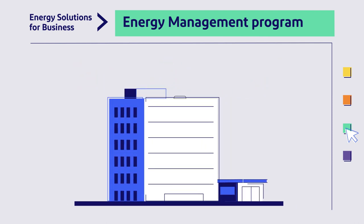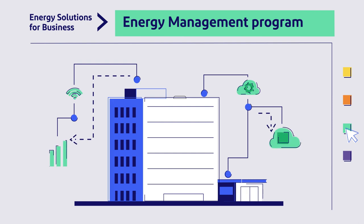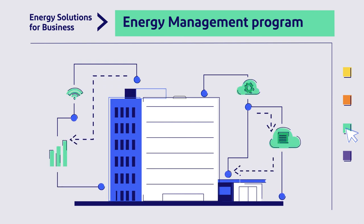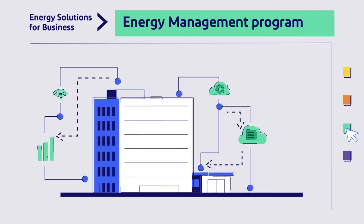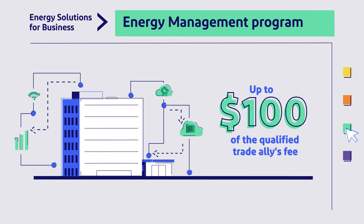The monitoring-based commissioning offering provides generous incentives toward the installation of sophisticated software that continually watches over the operations of HVAC equipment and identifies operational improvements in your building. Additionally, the Energy Management program pays for up to 100% of the qualified Trade Ally's fee to perform the monitoring-based commissioning services.